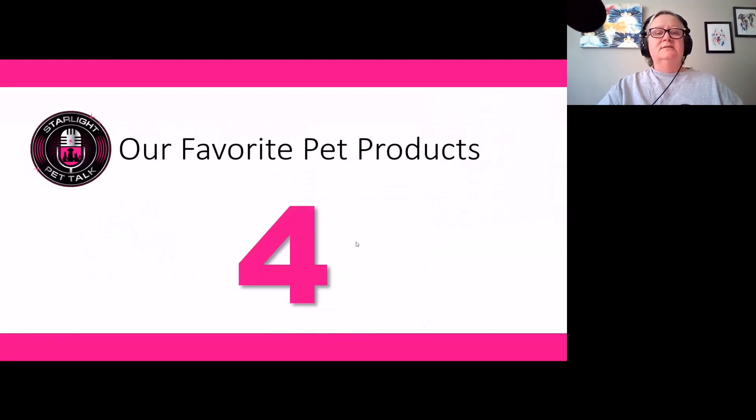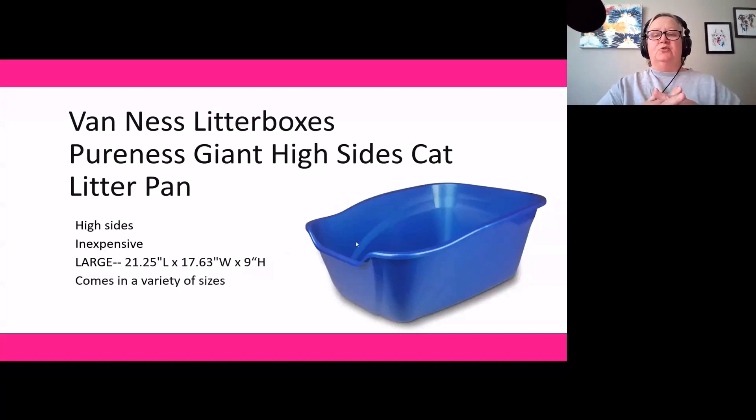Product number four is Van Ness Litter Boxes. The one I'm showing is the giant high-sided litter pan — about 21 inches by 17.5 by 9 inches high. The high sides help keep litter in if you've got an aggressive kicker. What we like most is they come in a lot of different sizes, from high-sided to low regular sizes. The big ones are great for animals out in the open; the small ones fit underneath a raised bed in a cage and don't take up a lot of space. Great for cats that don't like a cover or top entry.